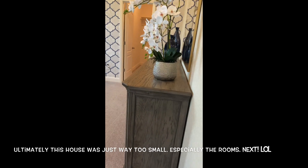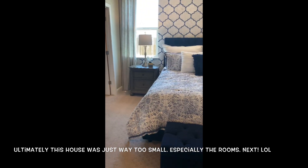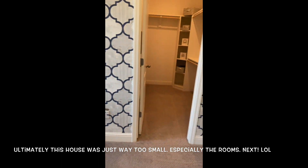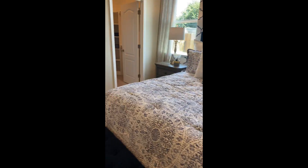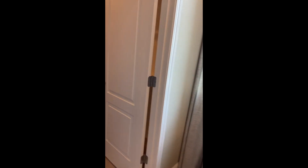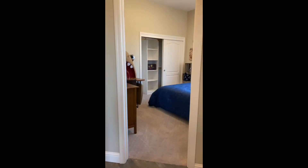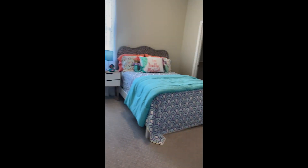This is the exact model of the house that you would buy. So this is the master. This is a small house and it looks too small for me. Three bedrooms and we're going to share a bathroom here.